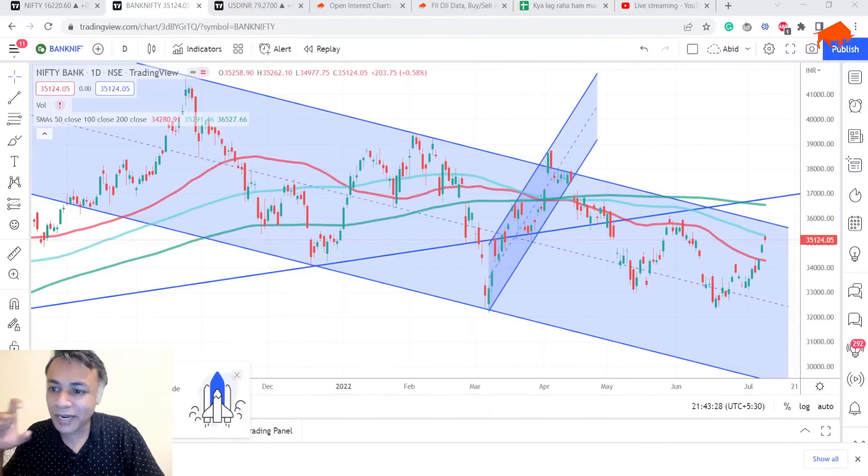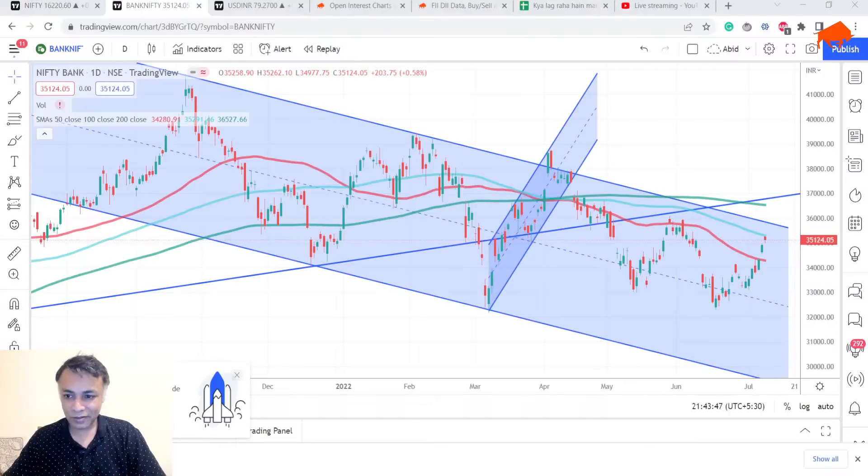On Bank Nifty there are around 600 points left, and on Nifty there are 400 points left. Both correspond to roughly 2% upside. Both have hit key resistance levels — one is the 100 DMA and the other is the gap fill.